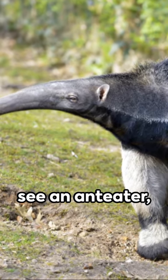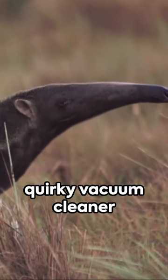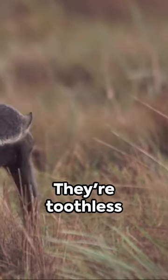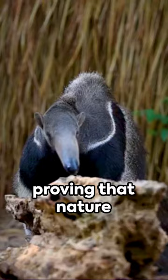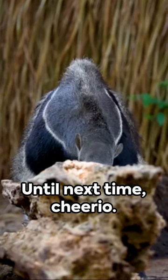So next time you see an anteater, remember they're more than just a quirky vacuum cleaner on four legs. They're toothless warriors with built-in blankets, proving that nature has a sense of humour. Until next time, cheerio.